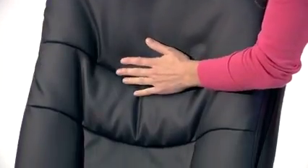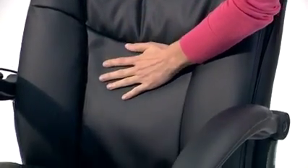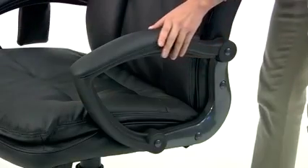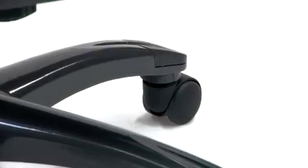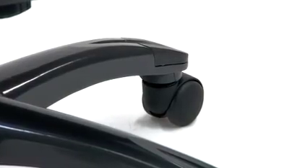The chair has extra soft double padding in the seat and back, which is covered in soft durable black leather upholstery. The nylon loop arms are padded and the heavy duty nylon base is fitted with five dual wheel carpet casters for optimal load distribution and easy rolling in any direction.